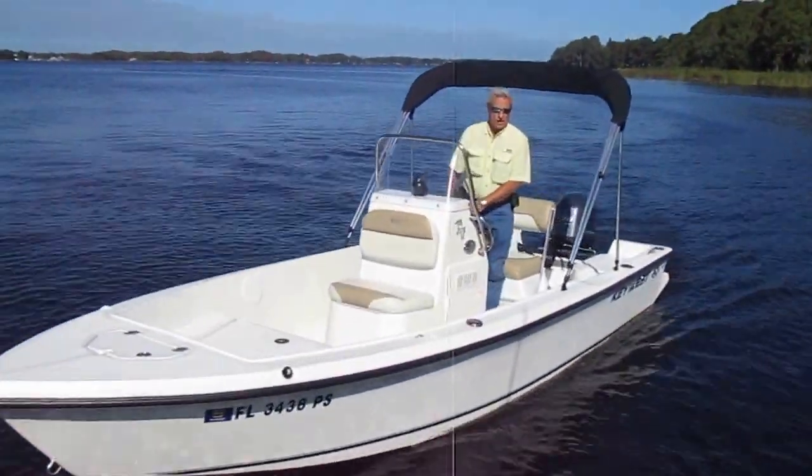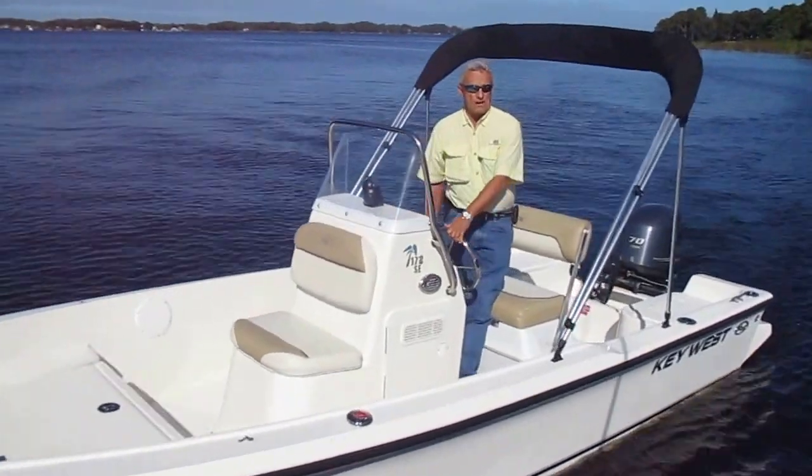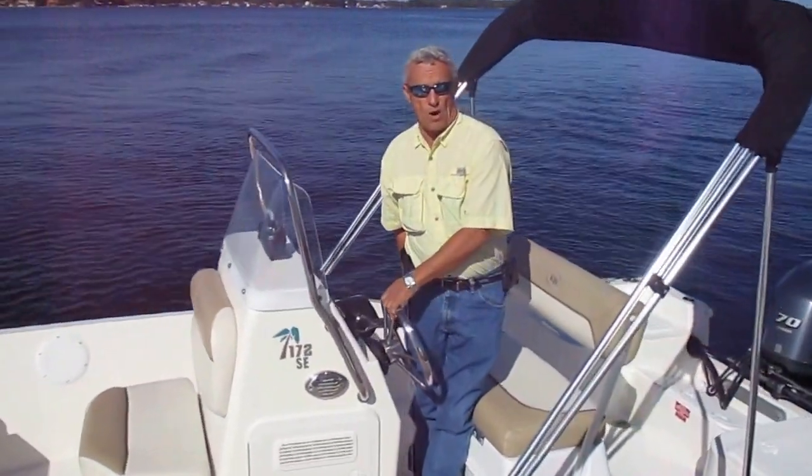Great little package from Key West — 35 miles an hour with an unsinkable boat. Thank you for watching.